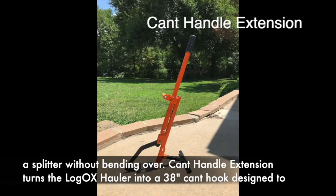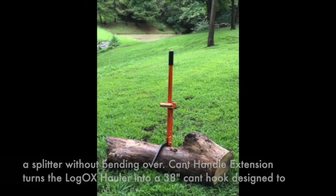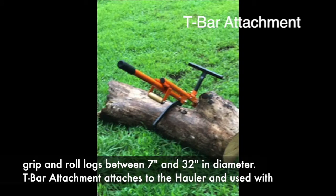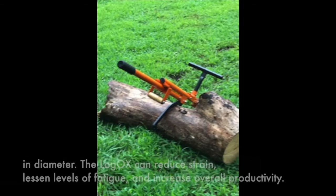The cant handle extension turns the LogOx hauler into a 38-inch cant hook, designed to grip and roll logs between 7 inches and 32 inches in diameter. The T-bar attachment attaches to the hauler and is used with the cant handle extension to create a sturdy timber jack, perfect to lift and drag smaller logs between 2 inches and 12 inches in diameter.